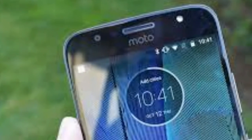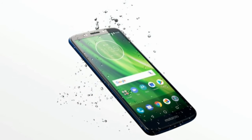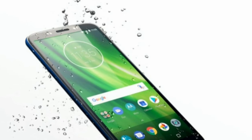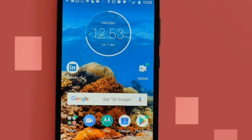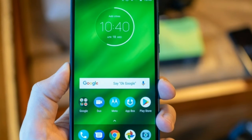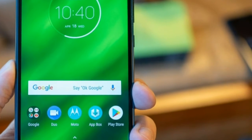In day-to-day use, we found the G6 speedier than some other phones at this price point. You may be a little disappointed by its performance if you're coming from a higher-end handset, as some popular apps took a little longer to load than we'd like, but we never found ourselves getting frustrated by the phone's speed.